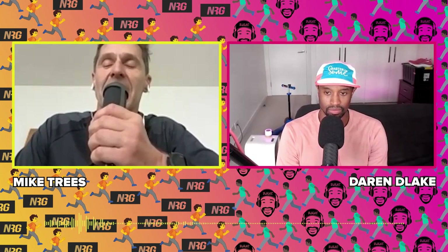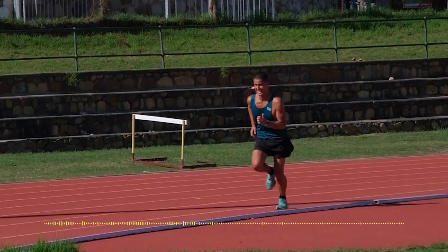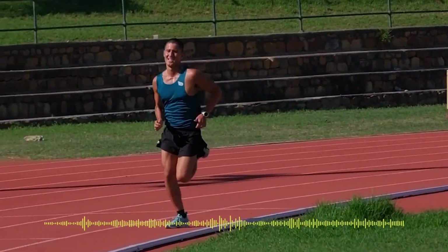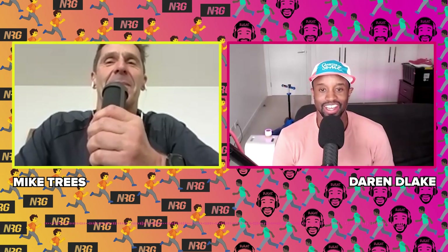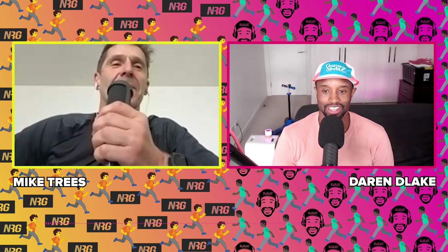So if we can supply more blood and more oxygen to the muscles with a lower, easier heart rate, we can go faster. As we keep building the heart rate up, we can go faster and faster. You explained it way better than me and brought up a whole lot of points that I did not. This is why we make a good team.